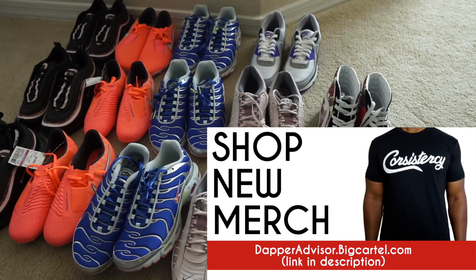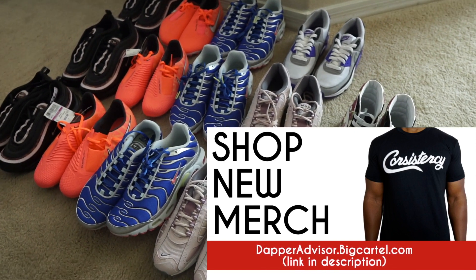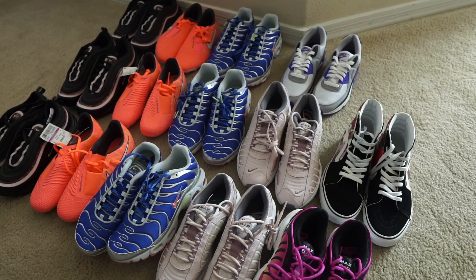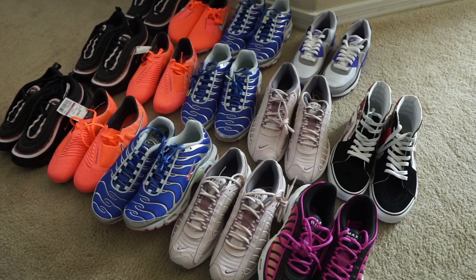Overall a very solid haul — I usually don't find this much stuff in the women's section, but today was just one of those days. Drop a comment and let me know what you think of today's finds. Let me know if you would have picked up some of these Tailwinds, or if you've found and sold any of these shoes yourself and are just waiting for the right buyer. Always like hearing from you guys. That's all I got for today's video — if you enjoyed it, don't forget to hit that like button, subscribe to the channel if you haven't already, and I'll see you guys in the next one. Peace.